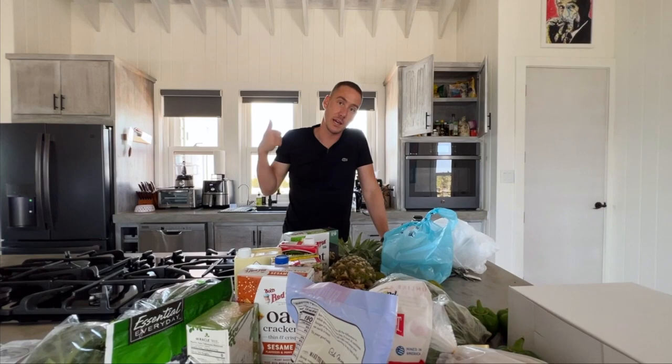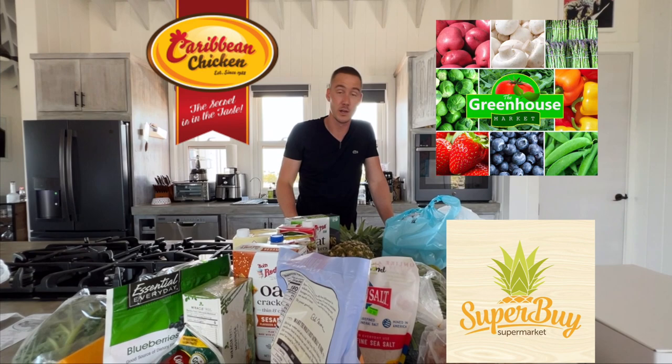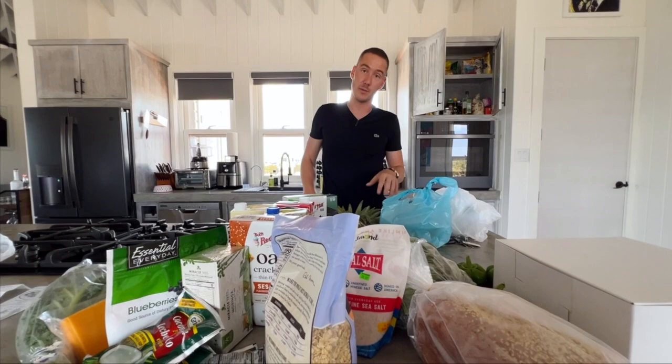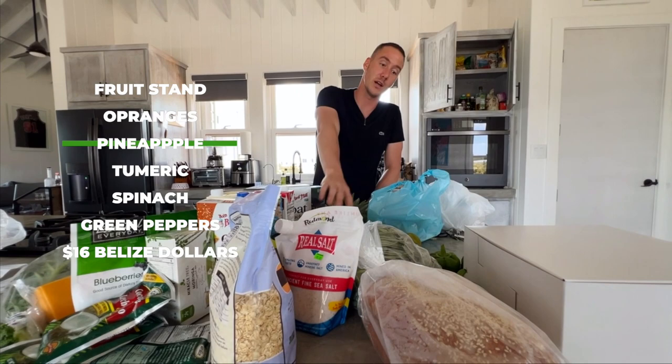So we hit a few different stores for the shopping day. We hit the fruit stand, Caribbean Chicken — which is where I always get chicken, eggs, and any meat — Super Buy, the Greenhouse Mart, and the baker. To recap: two packs of chicken breast plus chicken fajitas came out to 29 Belize, so $14.50 US. The fruit stand items came out to 16 Belize, so $8 US.